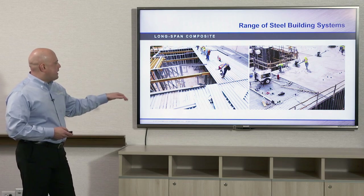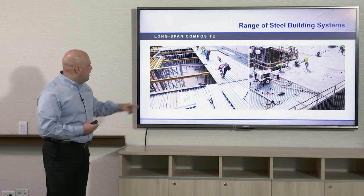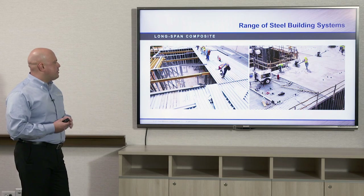With dovetail composite deck, it does have to be temporarily shored at seven foot centers to keep the deck from sagging once the concrete is added. Here we see the temporary shoring in place, and the light gauge metal stud walls that the deck rests upon — that's the typical pairing for this type of system.